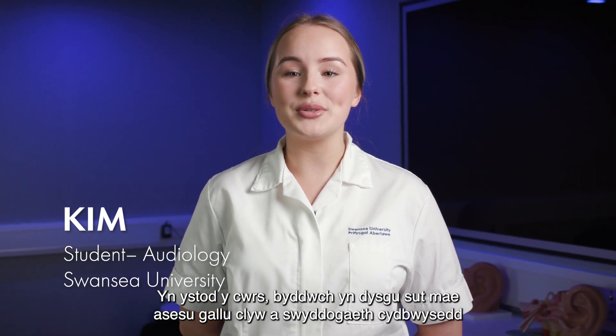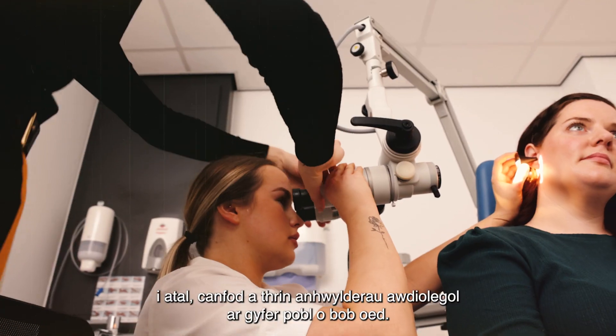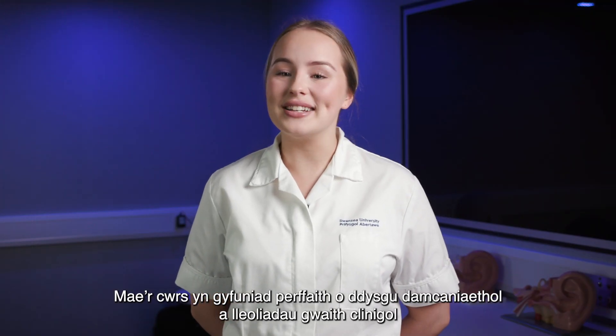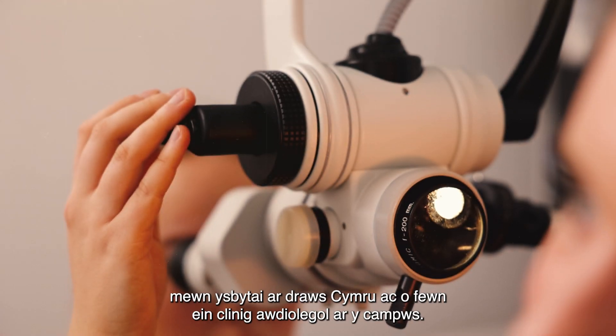During the course you will learn to assess hearing capacity and balance function using the latest diagnostic equipment and software applications to prevent, diagnose and treat audiological disorders for people of all ages. The course is a perfect blend of theoretical learning and clinical work placements at hospitals across Wales and within our campus audiological clinic.